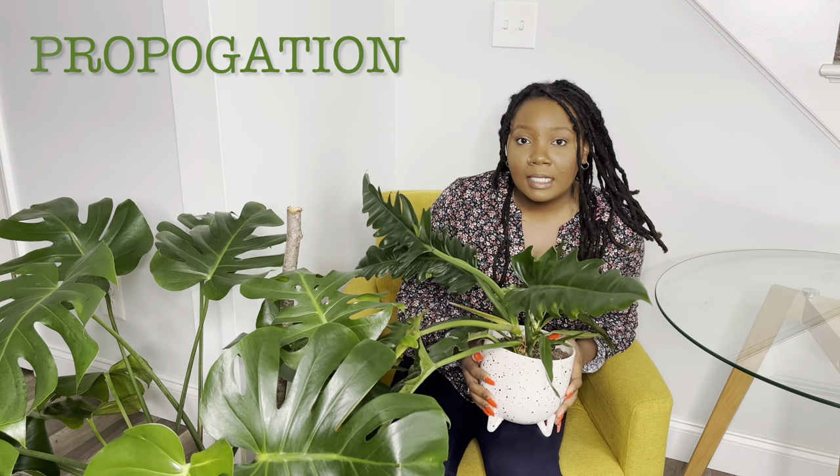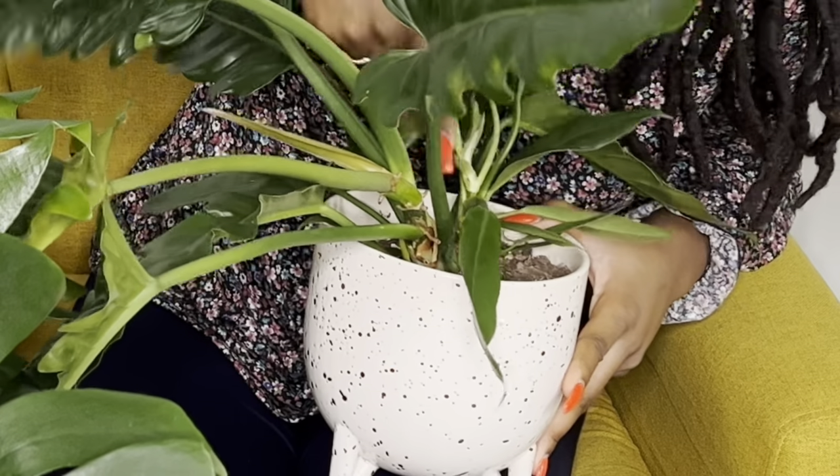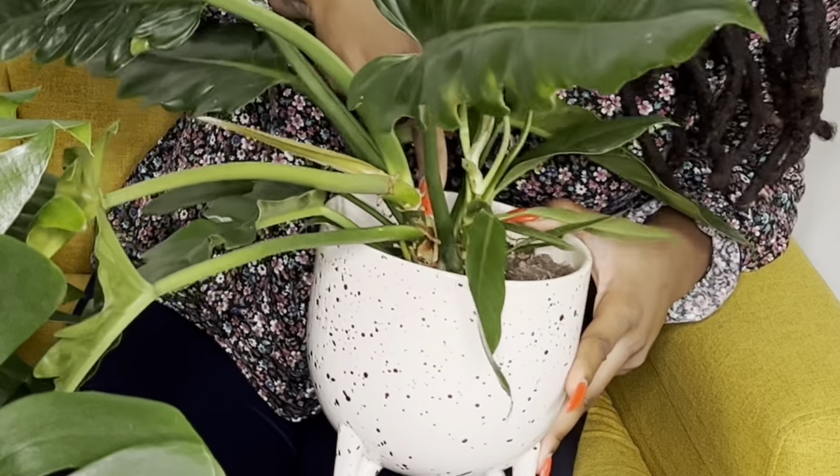Propagation is done with stem cuttings or by dividing the root ball. If you want to do a stem cutting, there are some nodes right here — I'll probably cut the plant right here, pop it in water, and let roots grow from those nodes, then pot it up in some potting soil. Pretty simple.